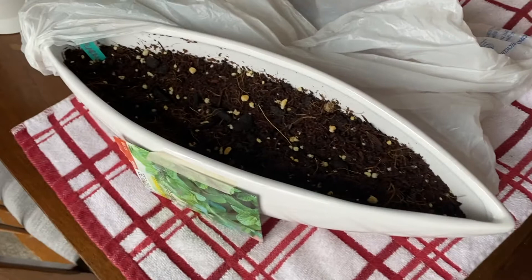The spearmint also doesn't have any new growth. I thought spearmint was one of the ones that was supposed to grow a little bit faster, so maybe the seeds I got were duds, but we'll keep an eye out.